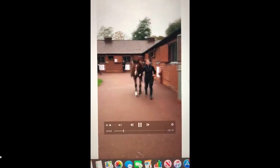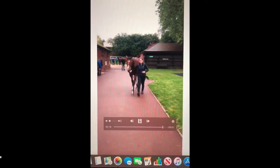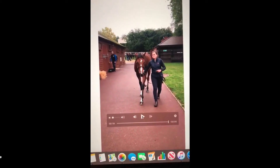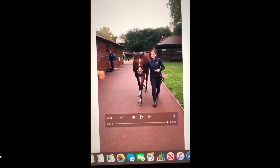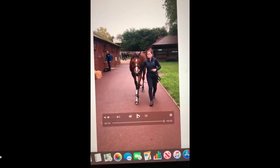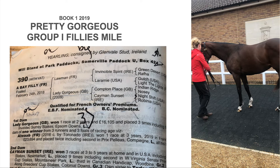You are looking at Lot 208, Book One 2019 — my top lot out of all 500 horses. I think you'll race by August next year and you'll win a Group race before the season ends. Back him now for the Guineas if you can. I also found the best filly on the sale.